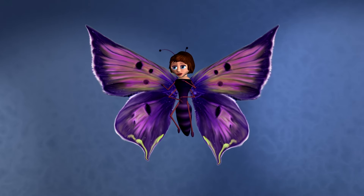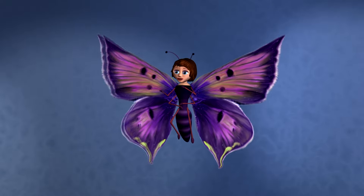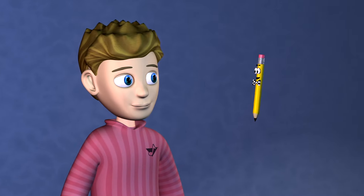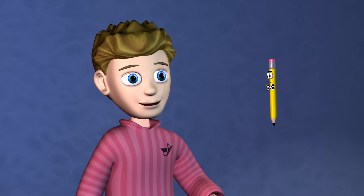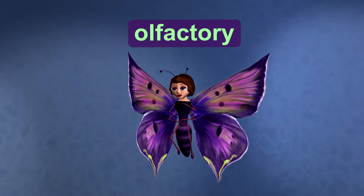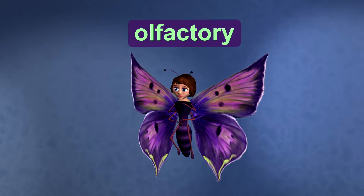If your nose is at its best and you don't have a cold, you can tell the difference between as many as 10,000 different smells. That's amazing! When talking about our sense of smell, the word olfactory comes up several times. Olfactory is a useful vocabulary word — it means related to the sense of smell.